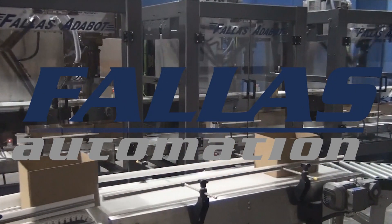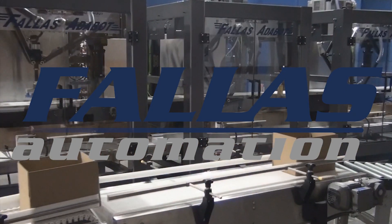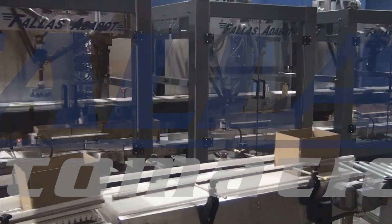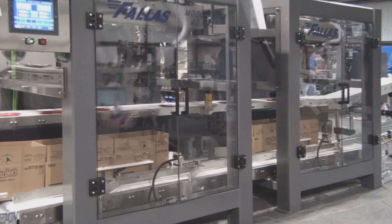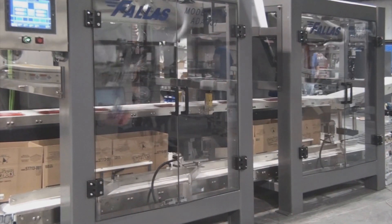Welcome to Phallus Automation. In the next few minutes, we will show you why companies like yours choose Phallus. Our core business is loading product into cases. With the ever-changing marketing strategies, Phallus offers the ultimate in flexibility.